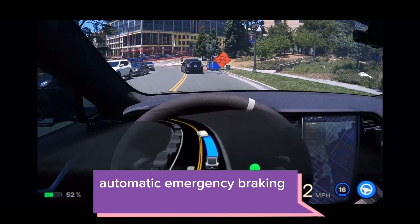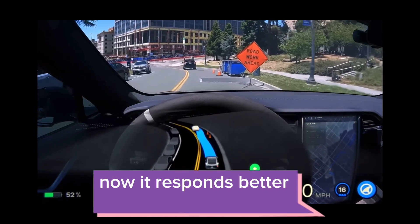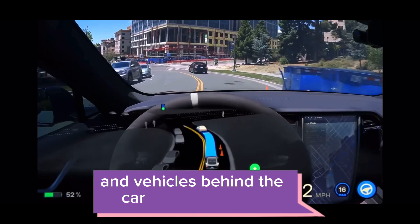Automatic emergency braking has also been improved. Now it responds better to cut-in vehicles and vehicles behind the car while reversing.